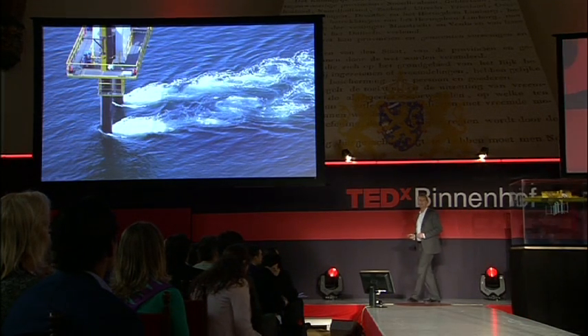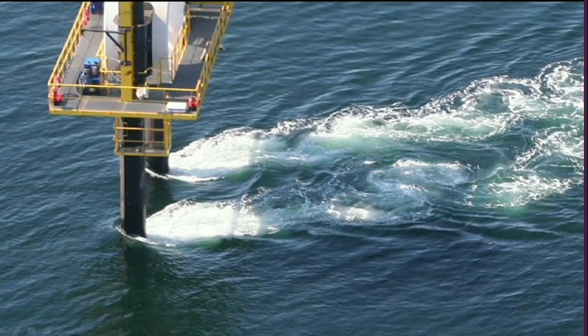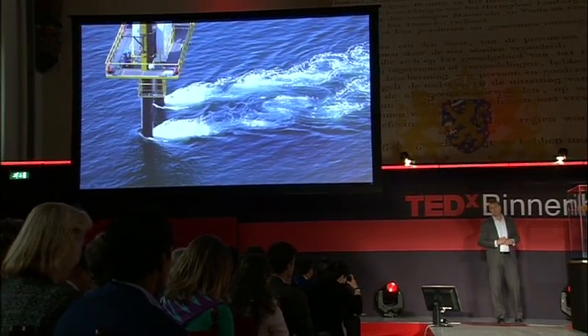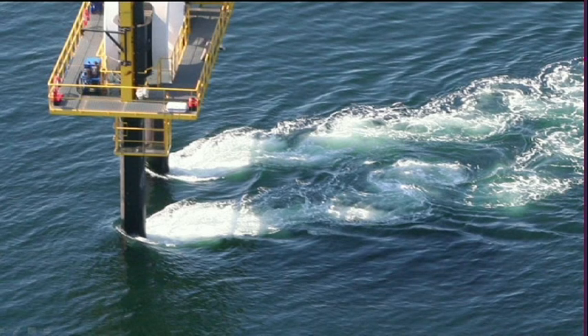Imagine we create energy a different way, independent of far away resources. No health and safety concerns, no emissions. Wouldn't that be great? This picture shows an installation for the testing of tidal turbines in the Orkneys, north of Scotland. Let's have a look at the power of water when it flows around this structure which is fixed to the seabed.